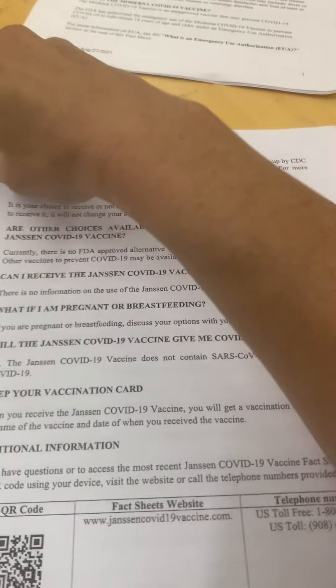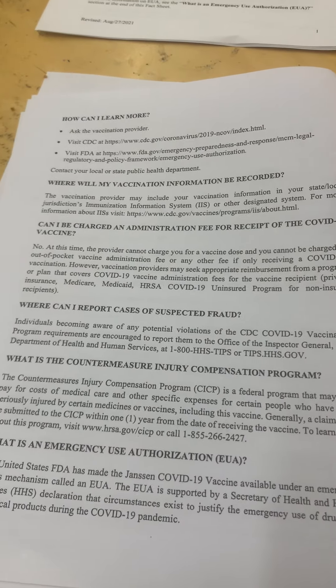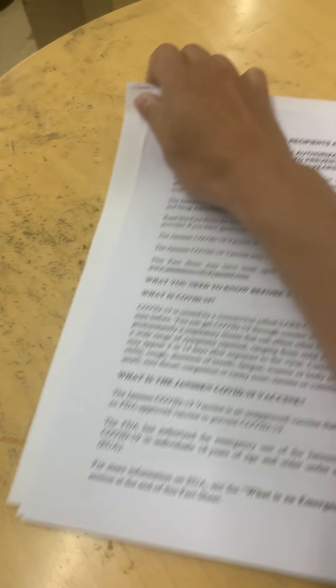We're looking at side effects they list and the fact that this may or may not prevent you from getting COVID, spreading it, or lessening symptoms. Just wanted to do a little investigative reporting — it's interesting that there is no vaccine insert and none of the pharmacies know why. There are just these fact sheets they recommend giving people. Most vaccines don't have just five or ten ingredients like what's listed here — there's a lot more.